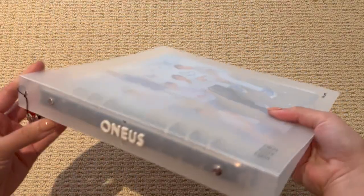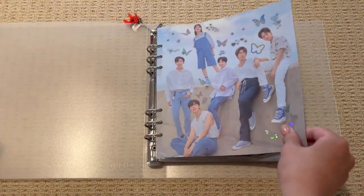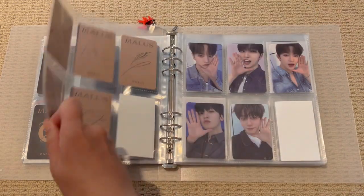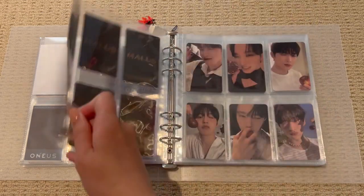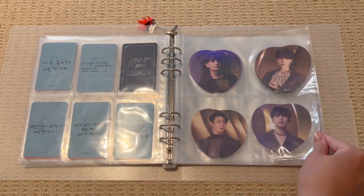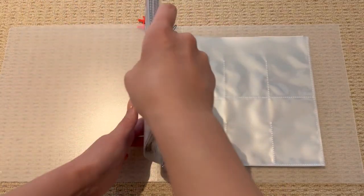Next up is my One-Ass OT6 binder. This is a pretty new binder. This is all my OT6 sets that I selectively collect. I've got my favourite Harry Potter set — not finished — and then some Malus sets. I've also kept one each of the Apple cards. That is my One-Ass OT6 binder for now. I definitely hope to add to this collection, just collecting OT6 sets that I really like. And that was the end of my Beyond Deer binders.